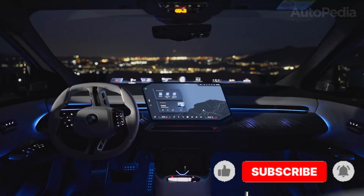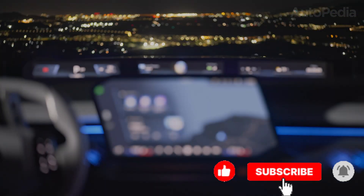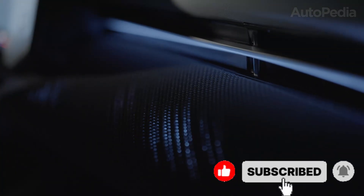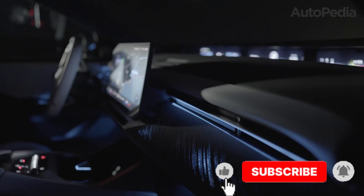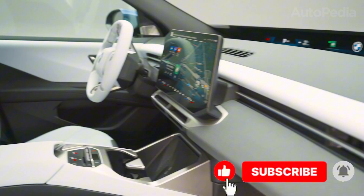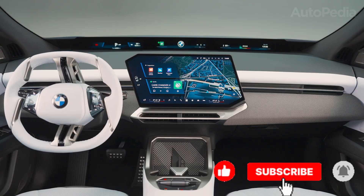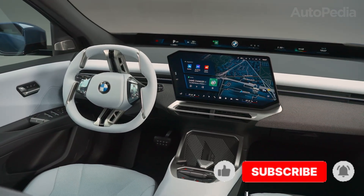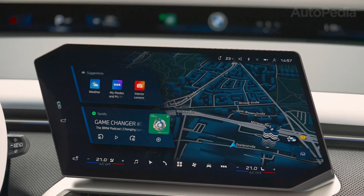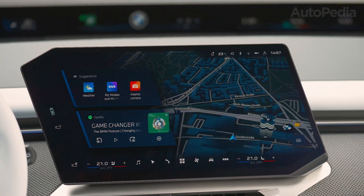The BMW iX3 rides on a fully new 800-volt Neue Klasse platform and sixth-generation eDrive, offering lightning-fast computer architecture. The digital systems are modular, so BMW can roll out new driver-assist tech via updates — from improved lane centering to full traffic jam autopilot. The panoramic display works together with the augmented reality head-up projection to deliver driving data, hazard warnings, and navigation cues in dazzling clarity. Remote software upgrades, full smartphone key access, high-powered Bowers & Wilkins audio, and an energy management suite for home charging are all bundled in.